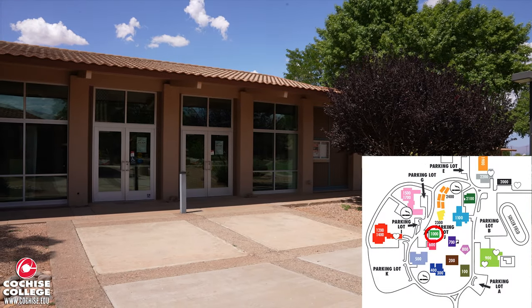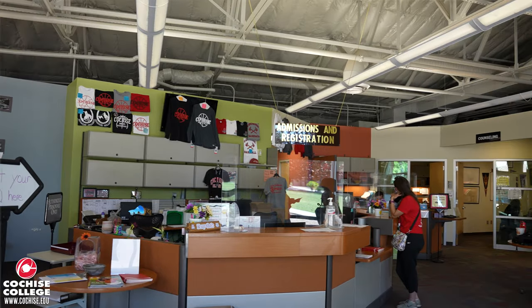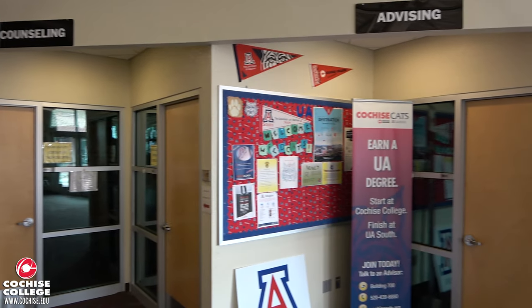The first stop is the One Stop located in Building 1000. Here you can register for classes, sign up for financial aid, or visit your advisor.